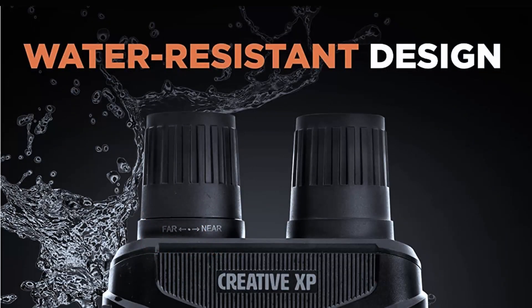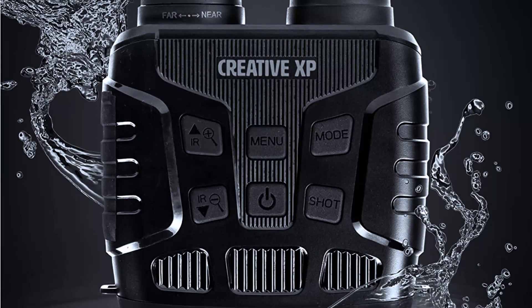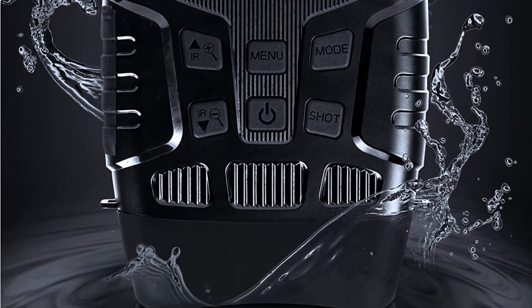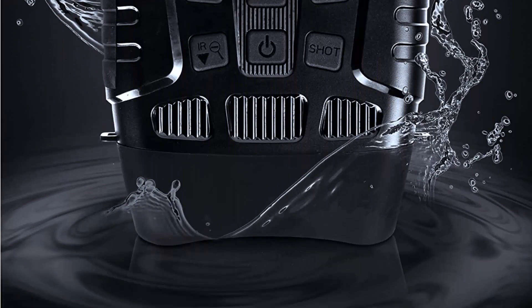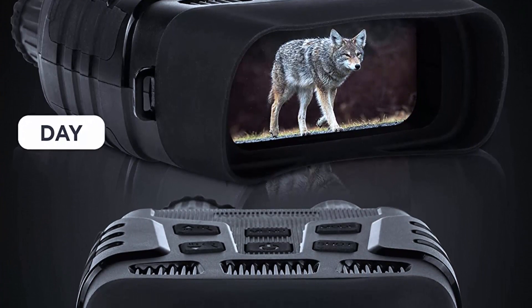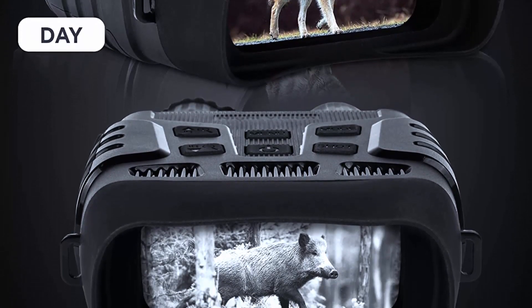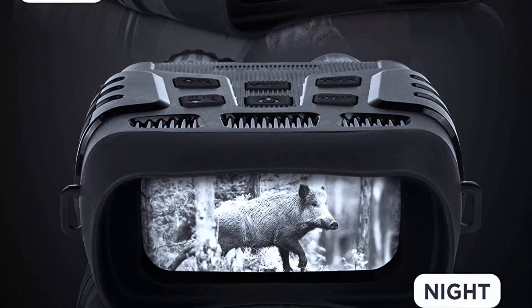The goggles come with a built-in infrared illuminator that enhances visibility in the dark. They offer excellent performance in low light conditions, with a magnification of 2x and an objective lens of 24 millimeters providing a clear and wide field of view. The goggles also have a digital zoom function that allows you to get a closer look at distant objects.